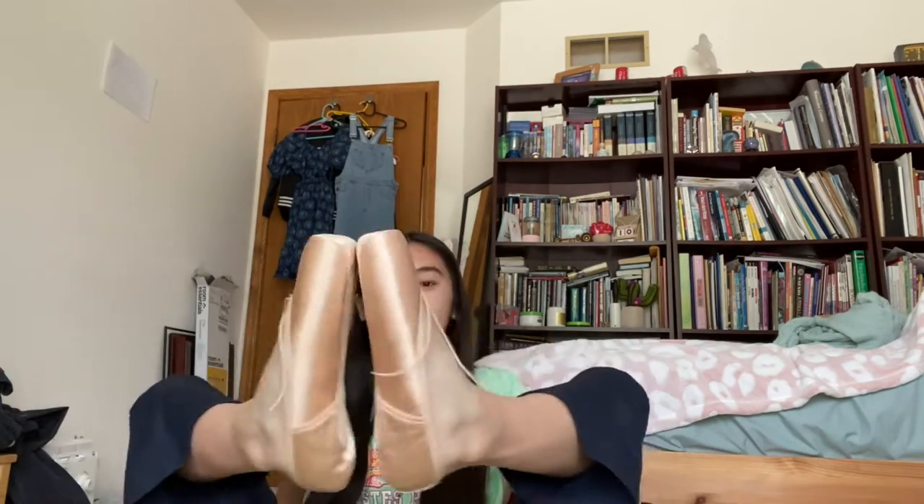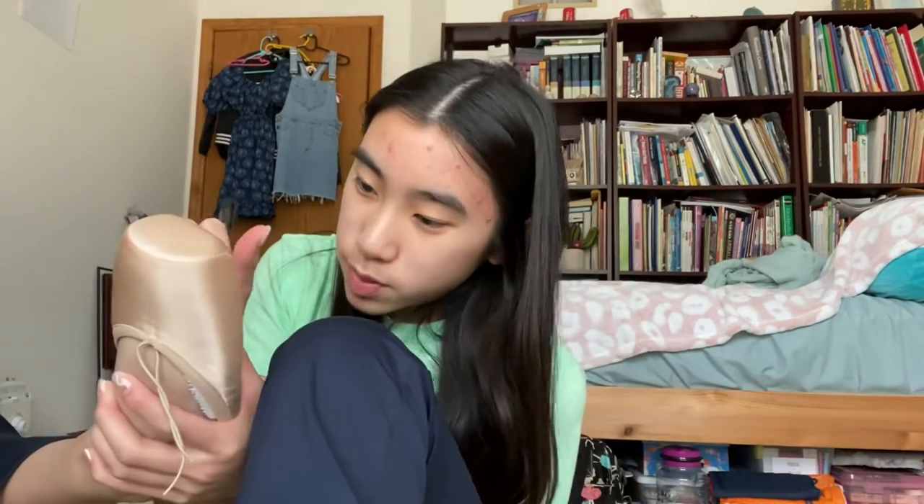I haven't had new pointe shoes in so long and they're actually hard. I got these in a strong shank this time because they accidentally gave me a regular shank before and I broke those in way too fast. I've fitted both of them. To mark which is right and which is left, I mark it at the end of the word right here on the shoe — I think it shields it really nicely.